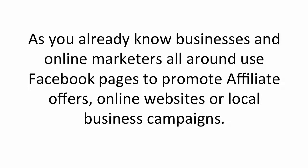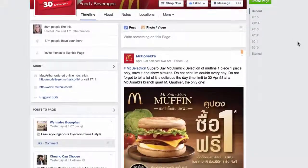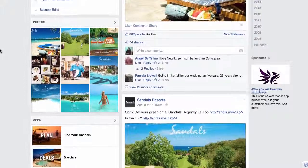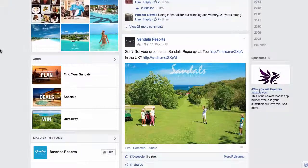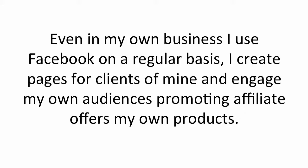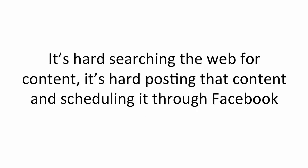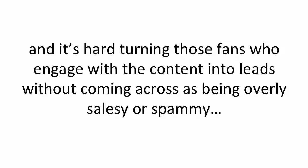As you already know, businesses and online marketers all around use Facebook pages to promote affiliate offers, online websites, or local business campaigns. Here's an example of McDonald's — they update their page on a regular basis, engaging their user base. Here is a Facebook page created by Health.com, an online health site. Here's a local business page called Sandals Resorts, updating and engaging their users on a daily basis. Even in my own business, I use Facebook regularly, creating pages for clients and engaging my own audiences, promoting affiliate offers or my own products.